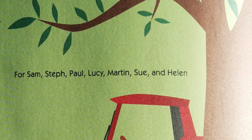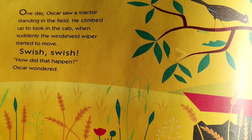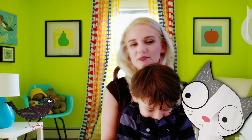One day, Oscar saw a tractor standing in the field. He climbed up to look in the cab, when suddenly the windshield wiper started to move. Swish, swish. How did that happen? Oscar wondered. Bird flew down from her branch.